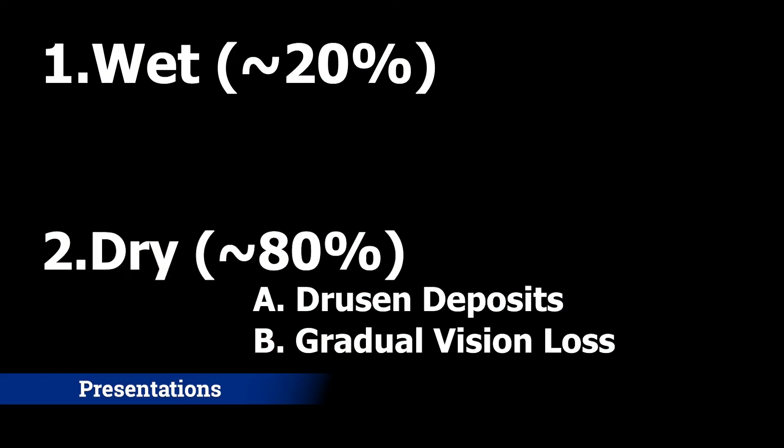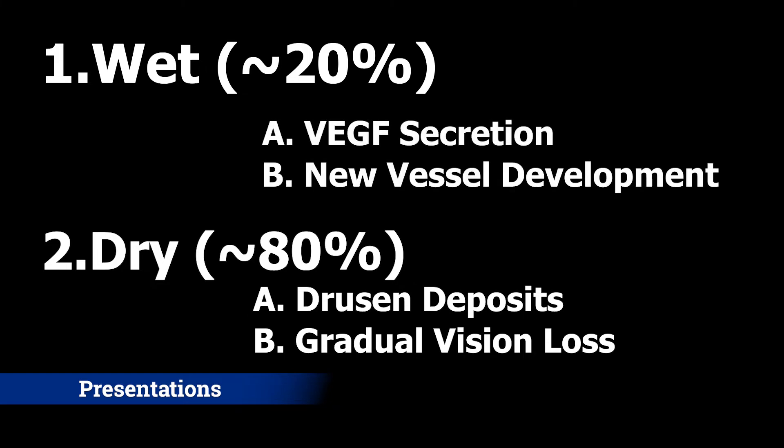Wet macular degeneration is much different, as it is associated with increased VEGF secretion, which stimulates new vessel development.